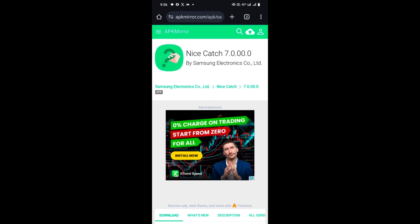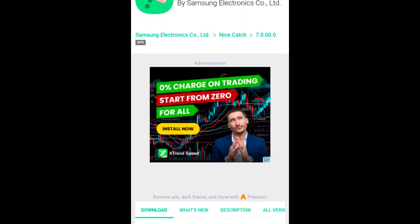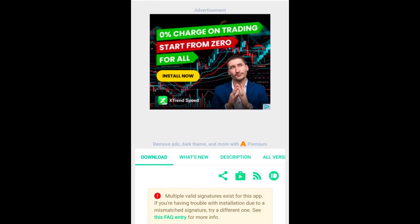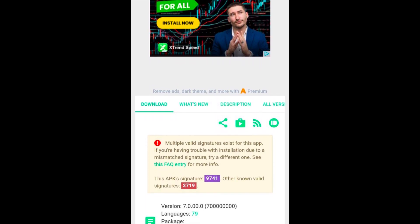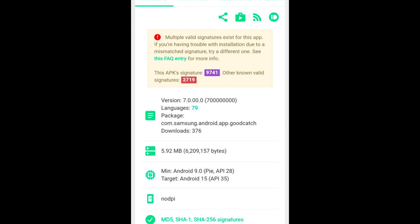The NiceCatch app has received a major upgrade, fully optimized for Android 15 and One UI 7. Now with enhanced stability, NiceCatch version 7.2.0 seamlessly integrates with the new interface, empowering users to monitor device activity easily. It's a powerful tool that supports users in staying informed, enhancing both functionality and confidence in the device's ecosystem.